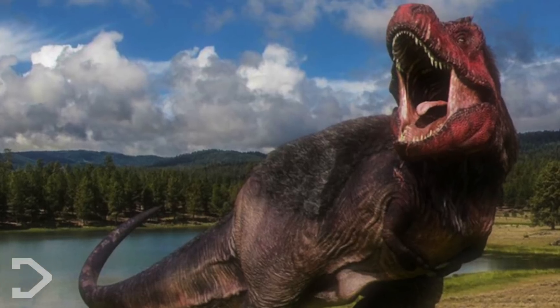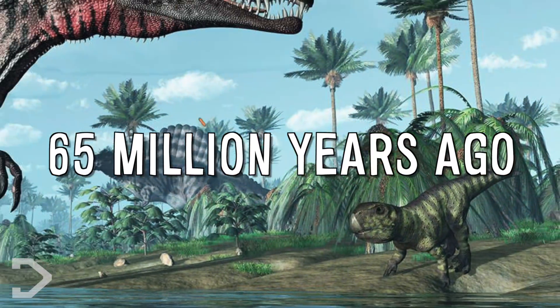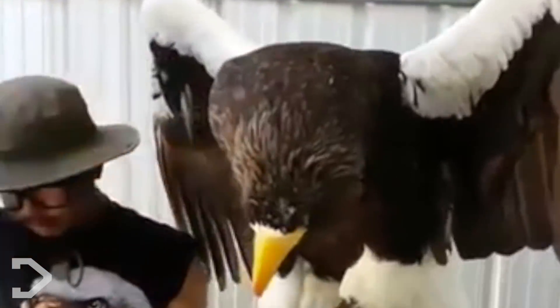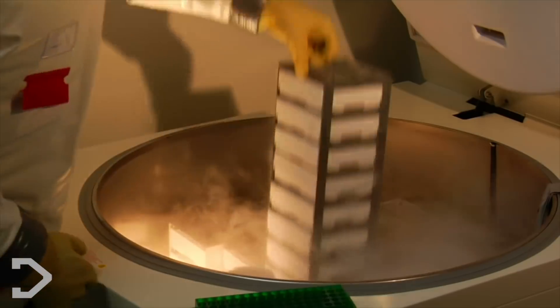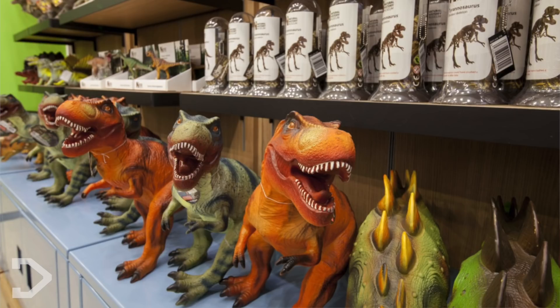The non-avian dinosaurs that we all knew from pop culture went extinct 65 million years ago, but the avian dinosaurs that survived are still with us today. If I told you we could bring back the dinosaurs we all know and love back to life, you'd probably call me crazy, and you'd be correct in doing so. But in reality, scientists have already been experimenting with ways to bring the dinosaurs that have become such a prominent part of pop culture back to life.